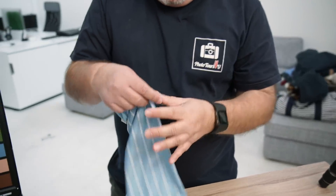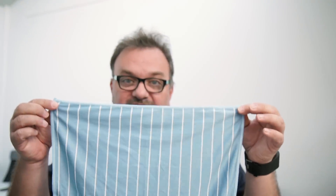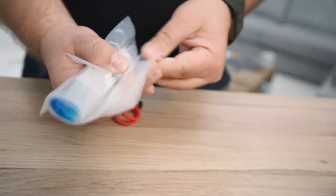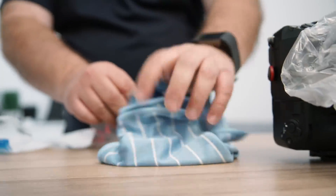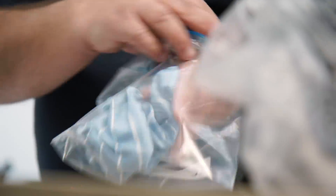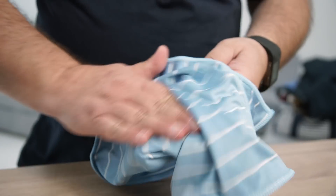Voor het schoonpoetsen gebruik je dan een microvezeldoek — of liever veel meer dan één. Hoe groter de doek, des te beter. Ik heb makkelijk drie of vier van die doeken in mijn rugzak. Hiervoor gebruik ik ook ziplockzakjes. Je kunt een microvezeldoek in het hotel onder de kraan houden en goed nat maken, die natte doek pak je in zo'n ziplockzakje. Als er vuil is ingedroogd op een filter, doe je het filter in de doek en week je het vuil er zo af. Daarna kan je het filter met een schone microvezeldoek weer compleet schoonmaken.